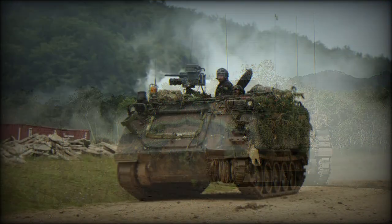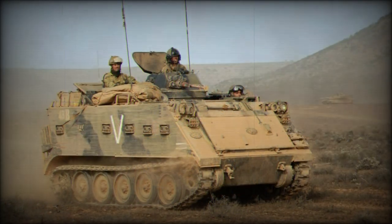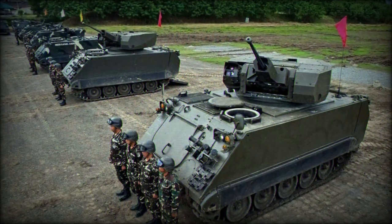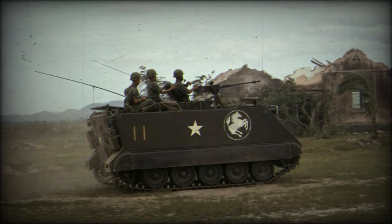Production began in 1960 from FMC San Jose. These early batch forms showcased a gasoline-fueled engine, a pintle-mounted .50-caliber M2 Browning heavy machine gun, and were borderline amphibious by design, propelled in the water by the motion of their tracks.